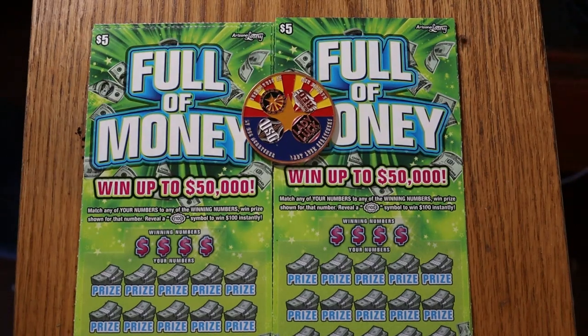What's up YouTube? AZ Scratchers here with another little scratching session. We're going back to the low boys — at least as low as I usually like to go. Today we've got 10 of the Arizona $5 Full of Money tickets. It's a simple one: match your number to the winning number, or find the $100 burst symbol to win $100. I've got tickets 39 through 48; odds are 1 in 3.81 and the book number is 328-525.